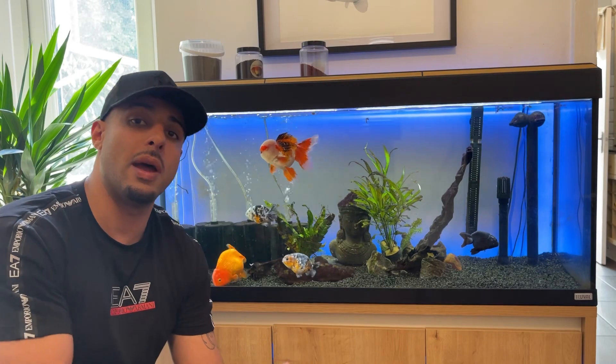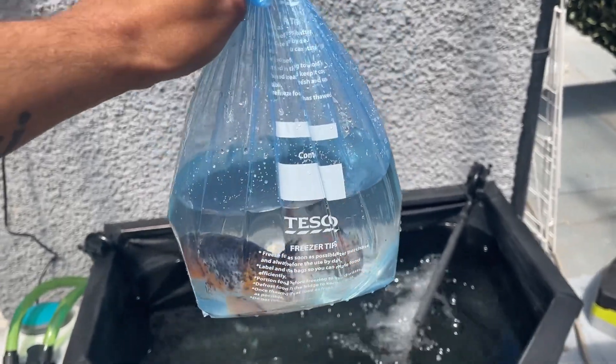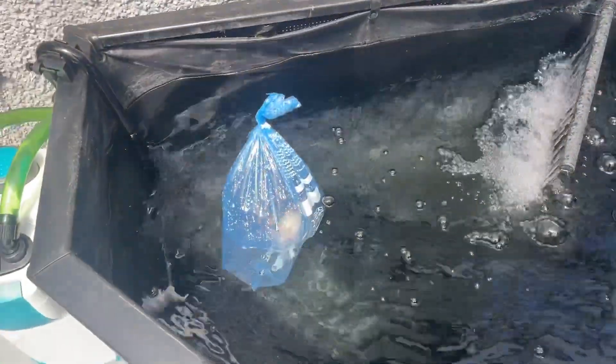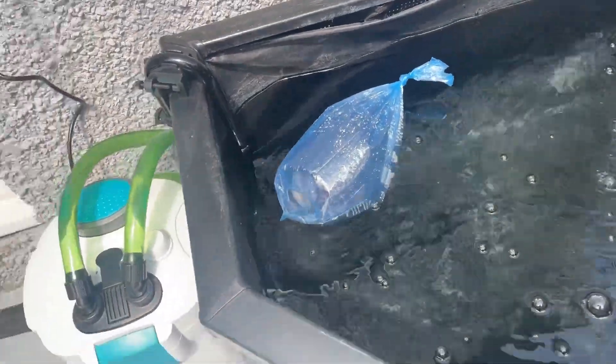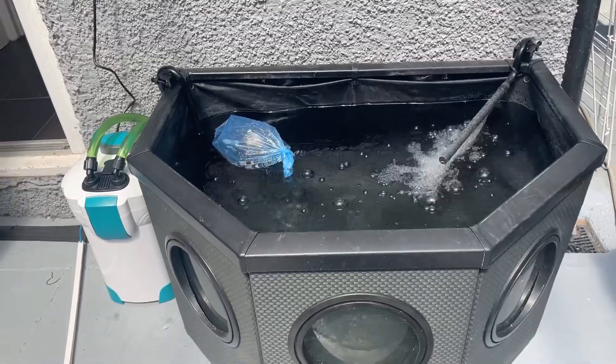Let's get them bagged up and moved out into the pond. I've just got them here in a Tesco food bag, which is quite handy just to move them between the tank and the pond. I'm going to let them acclimate in the bag so they don't get a shock — they've been in there for about 20 minutes.